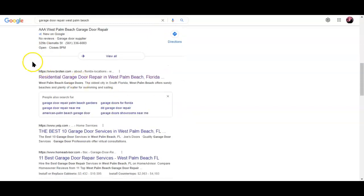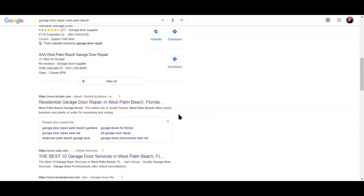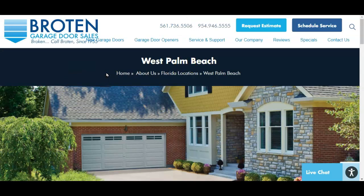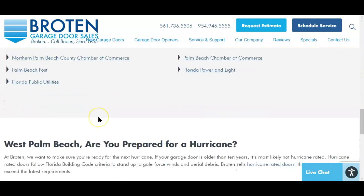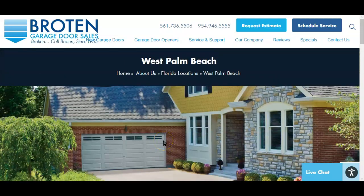The number one organic result is the first result after the map pack, and specifically if it is a local result rather than a directory result like Yelp. This website — broaden.com — is currently sitting in that first position. So what we want to know is: why are they sitting there, why is it not you, and what can we do to surpass them? This is the website currently in that number one spot. They've got a couple of click-to-call numbers, which is good. They don't have that 2,000-word minimum that Google really likes, but they're doing better than the competition, so they're winning — they've got more words than you for sure.